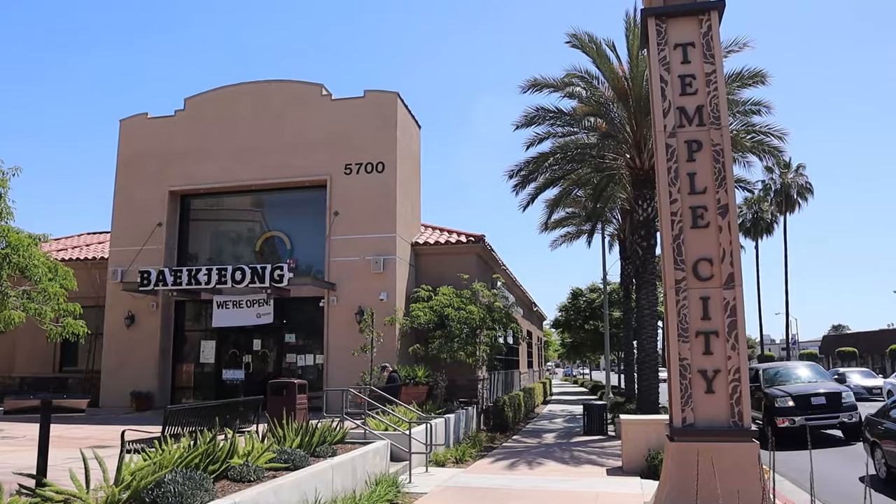Hey guys, welcome back to my channel. This is Steve from Rockstar Eater coming to you with another rockin' episode. Today is going to be a very special occasion — I'm going to be continuing on with my Chinese food tour here in LA.